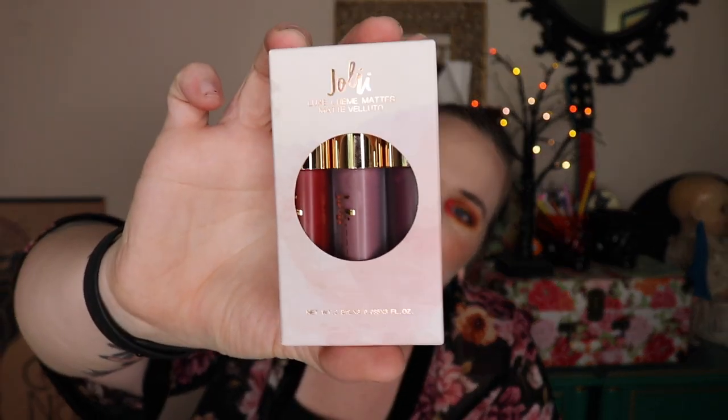The next thing I grabbed looks like a trio of lipsticks. It is by — I think it's Jolie? Jolly or Jolie? It says Luxe Cream Matte. The colors in here are Amour, Lila or Lila, and Skurro. I would swatch them but I'm holding the baby in this arm — it's not very easy to swatch them right now. But there are the colors.